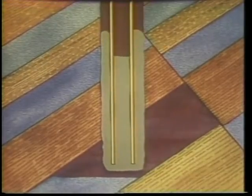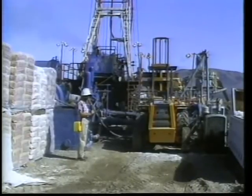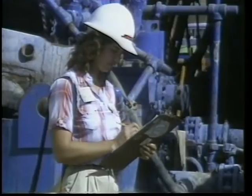Cement is pumped down the well, through the casing, out beneath it, and back to the surface. To check the cement seal, operators may be required to conduct a water shutoff test witnessed by a division engineer.